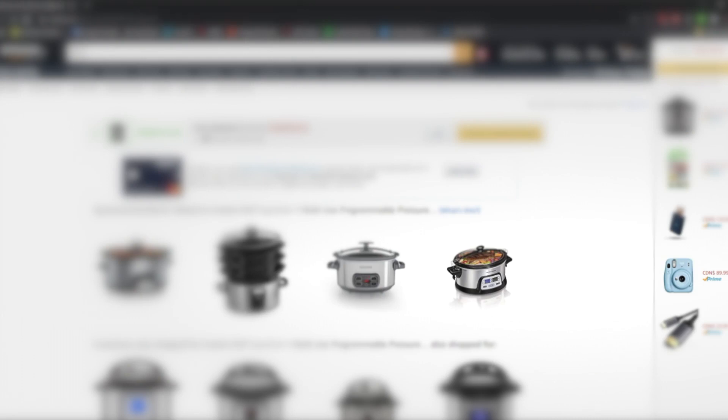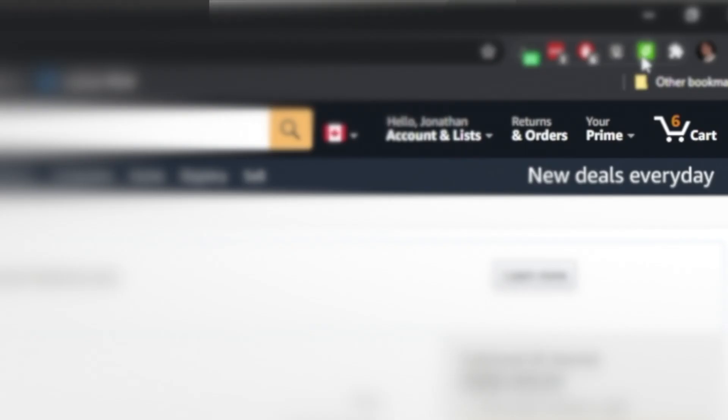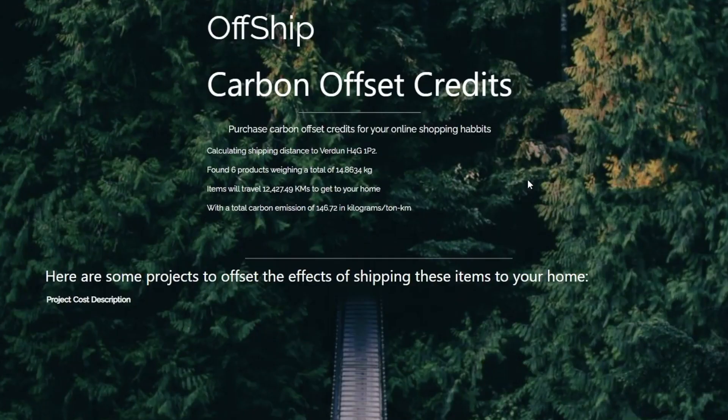Let's say that you decided to pick yourself up an Instapot. You go on Amazon and enter that into your cart. Right out of the gate, our browser extension is injecting text onto the page, presenting an option to buy carbon credits related to this purchase. As you go through Amazon and add more and more things to your cart, the browser extension is calculating an estimate of the emissions that it is going to cost to ship those products to you.